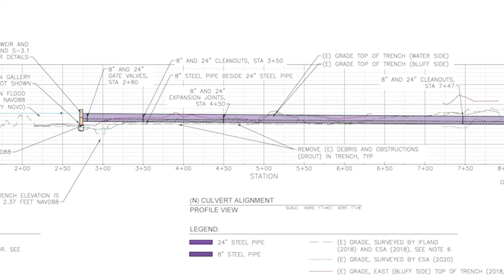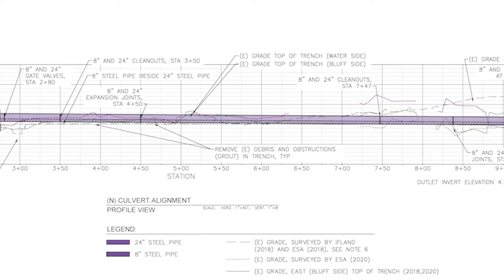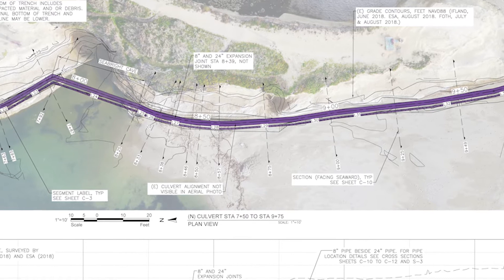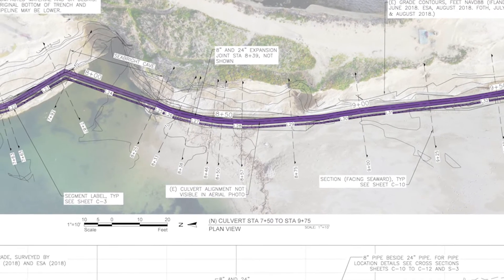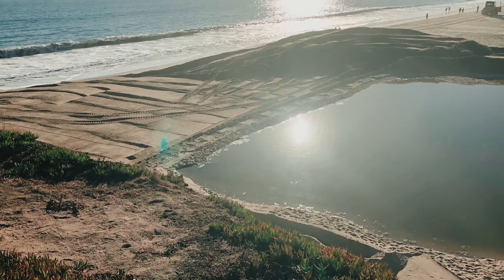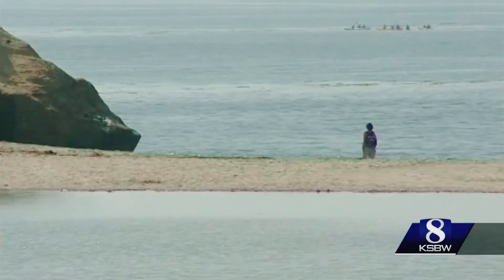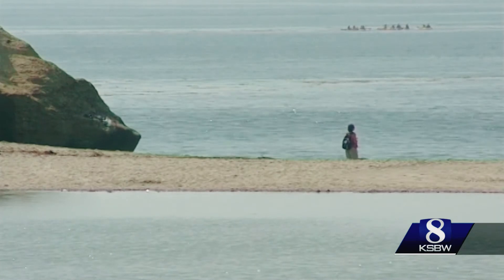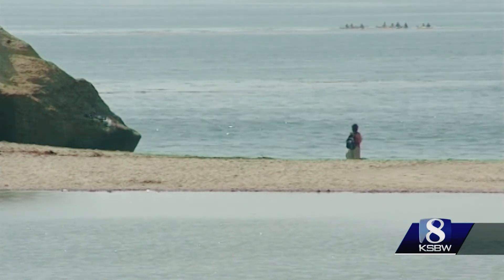Once the lagoon level reaches five feet in surface height, two subsurface pipes will transport lagoon water to the ocean and maintain the lagoon level at five feet. A closed lagoon throughout the summer will also allow for a wider berm to form between the ocean and lagoon, which may eliminate illegal lagoon breaches.